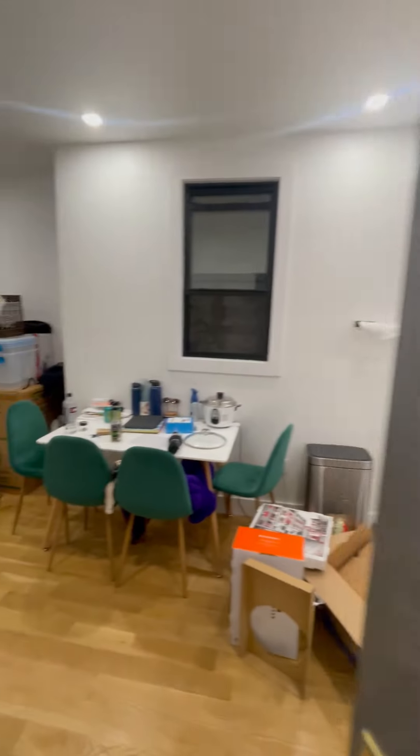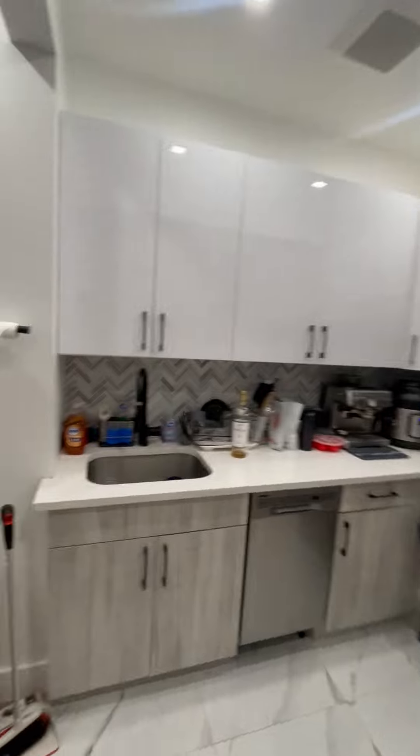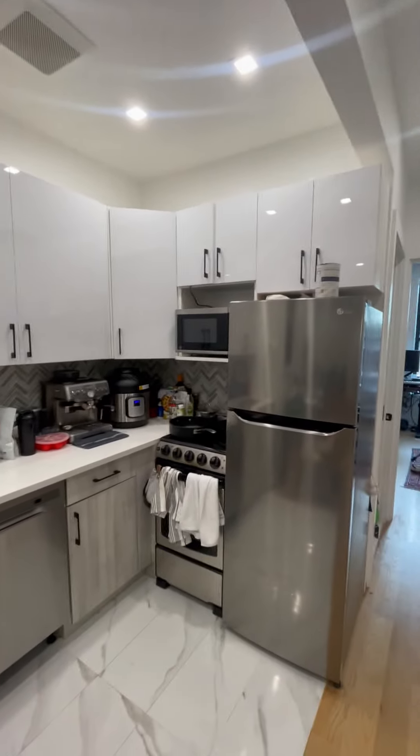228 7th Ave, appointment one. Two bed, two bath. Beautiful kitchen, really nice backsplash. It's got a dishwasher, nice cabinets.